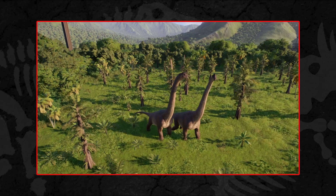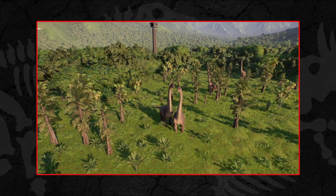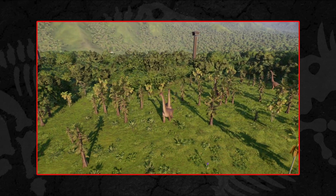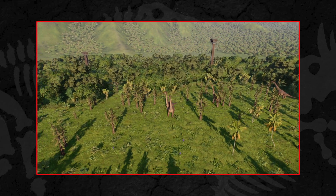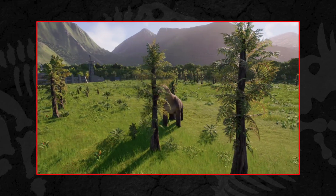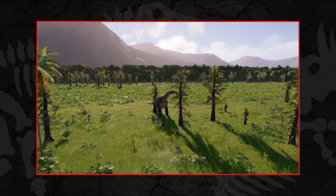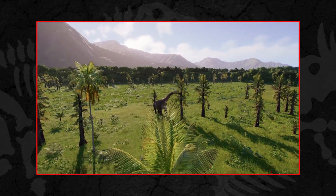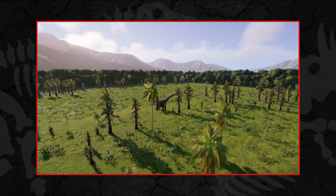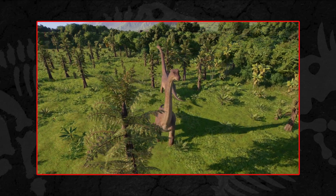The Brachiosaurus is certainly a visual treat for cinema goers, but scientifically this is a taxon that probably sits higher in the perception of the general public than its rather meagre fossil record would merit. Arm lizard is very popular and instantly recognisable, but the genus was erected a long time ago — some 90 years before the film came out — and the type species Brachiosaurus altithorax is only known from the Morrison Formation of the USA.